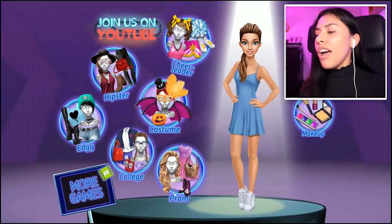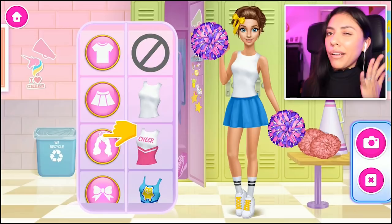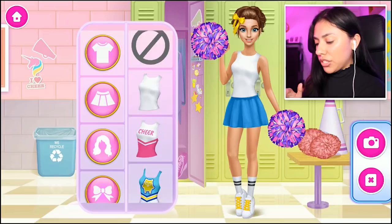Starting with — let's go with cheerleader. So we're going to make her into the popular mean girl cheerleader. That's our inspiration right now.